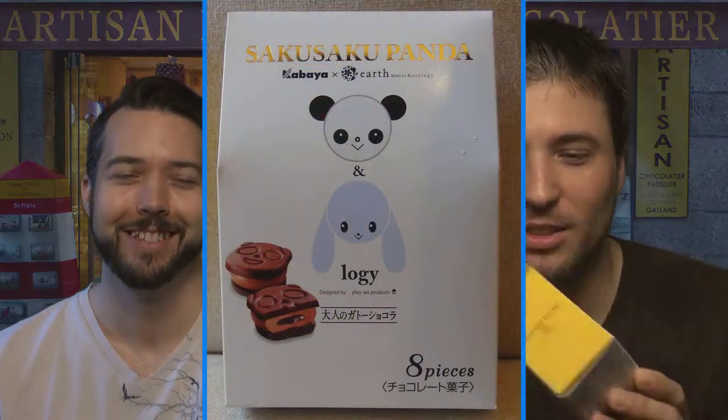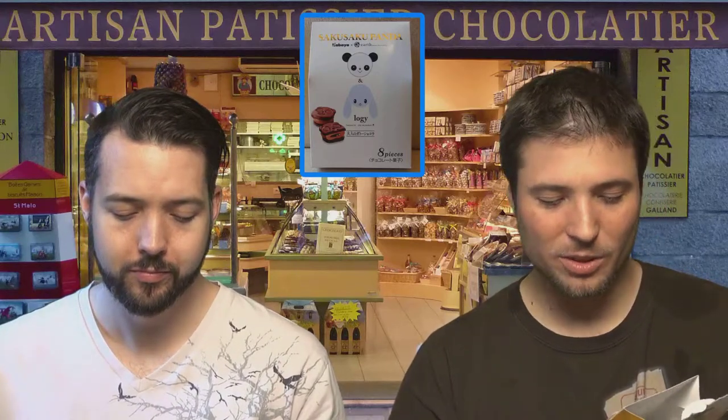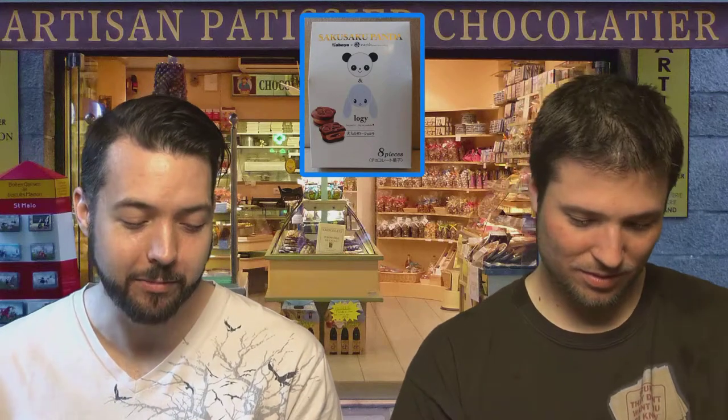Alright, item number two — we have these cute little panda things. They look like the cutest little chocolate you could ever devour, with little pandas and rabbits. They're individually packaged — feels like a one-piece deal. There's a very detailed layout: chocolate sauce in the middle with some fluffy chocolate stuff around it and a chocolate cookie on the outside. Very cool looking package. Gâteau au chocolat, Saku Saku Panda. On the back it says Kabaya times earth music and ecology — makes total sense.